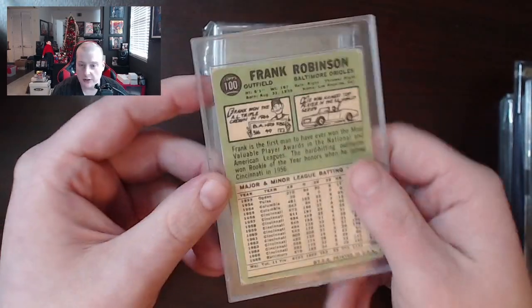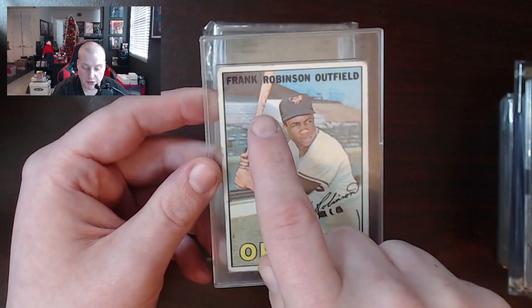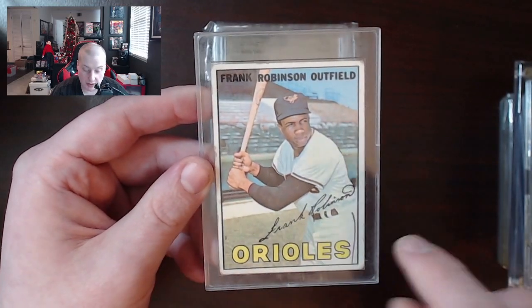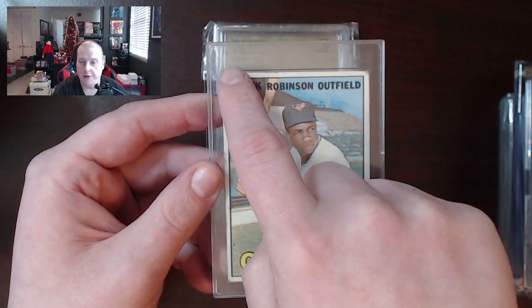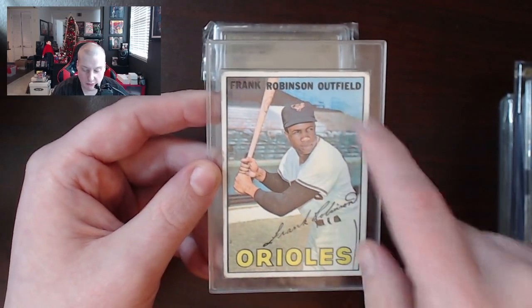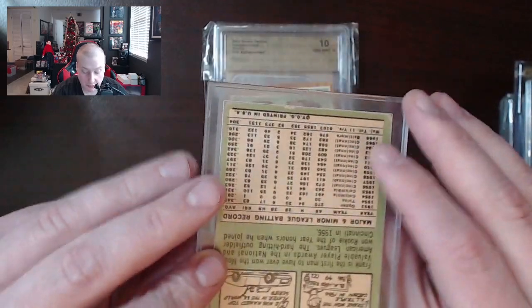Frank Robinson 1967 — not a bad-looking card right there. I always like these 67s, they've got the autograph. The only thing I thought was awkward is that it said their position up at the top. The Orioles looks good, the autograph looks good, Frank Robinson looks good — and then 'Outfield.' Can we leave that off? I mean, you can see he's in a field. Maybe put that on the back.